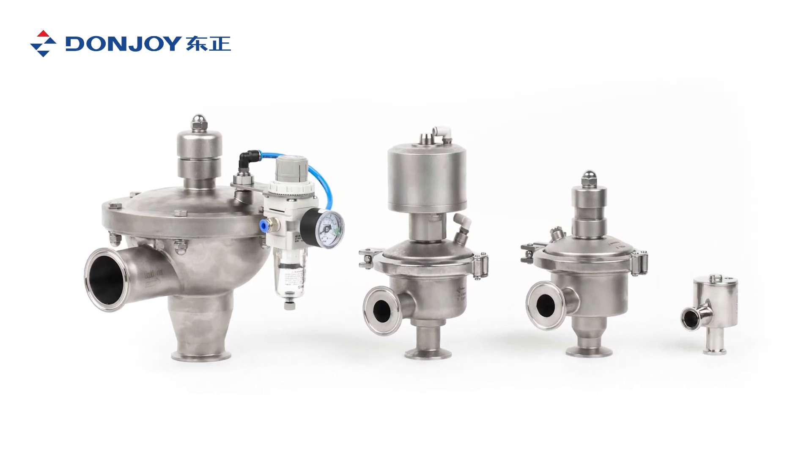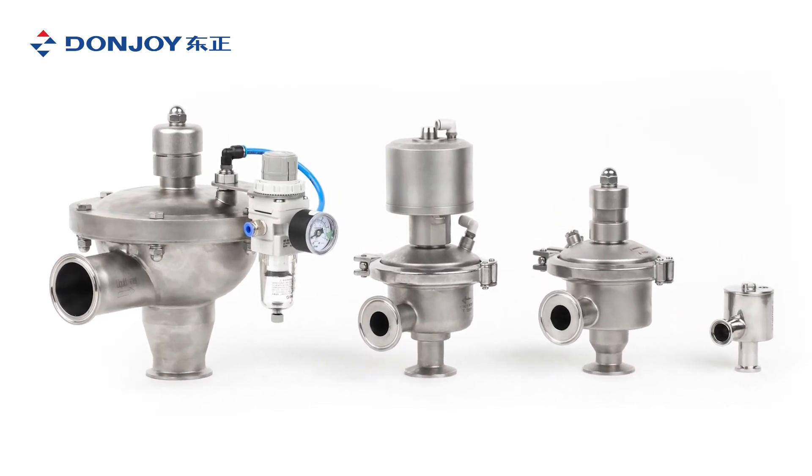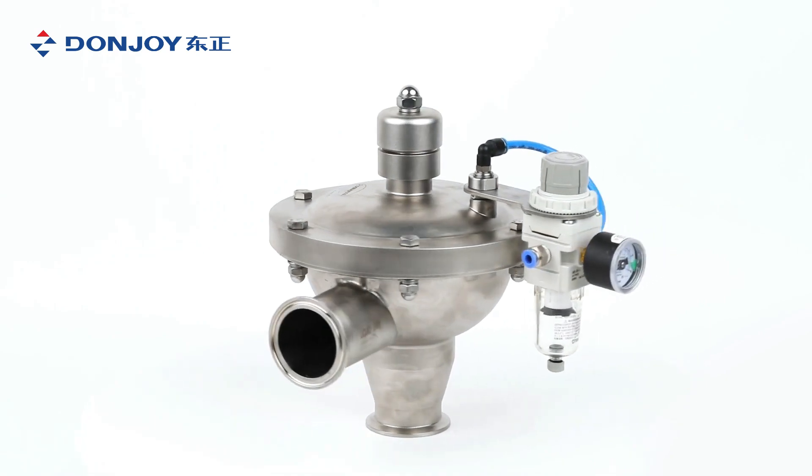The valve is a sanitary constant pressure valve, which can be used in food processing, beverage, and biopharmaceutical applications.